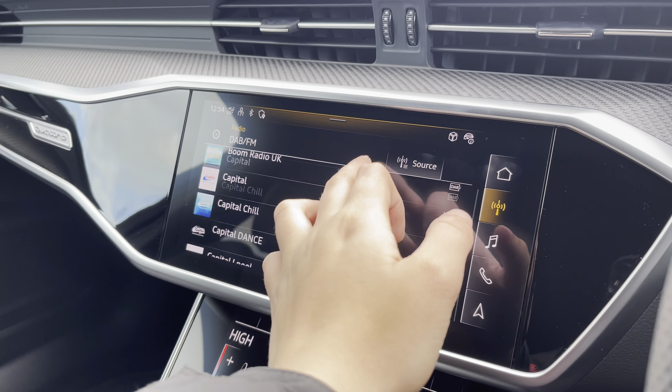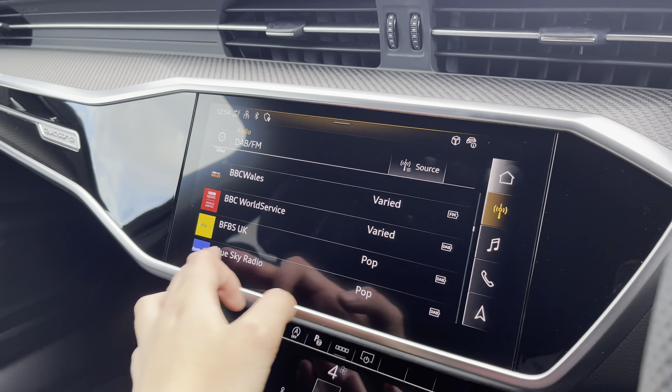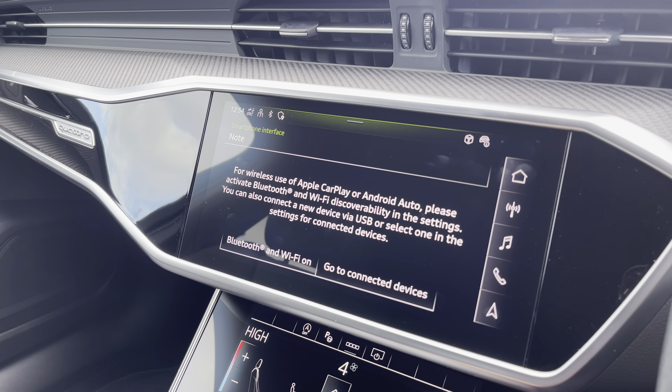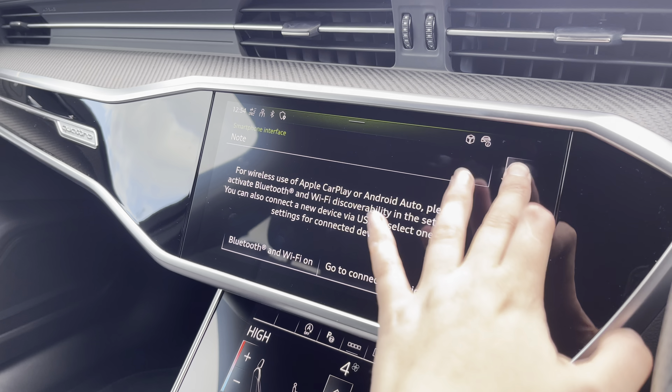Over to the multimedia interface, this is fitted with DAB and FM radio stations which provide you with a large variety of stations to entertain all passengers. You can also connect your smartphone via Bluetooth for the use of Apple CarPlay and Android Auto.